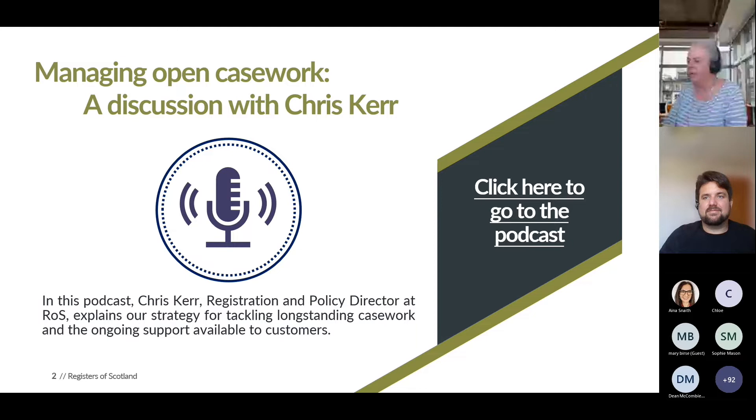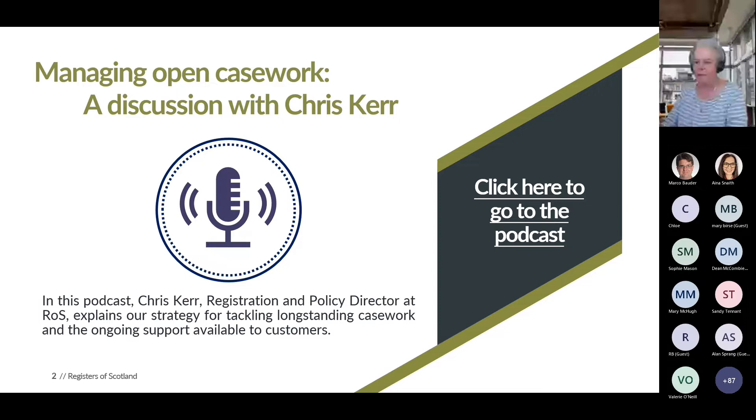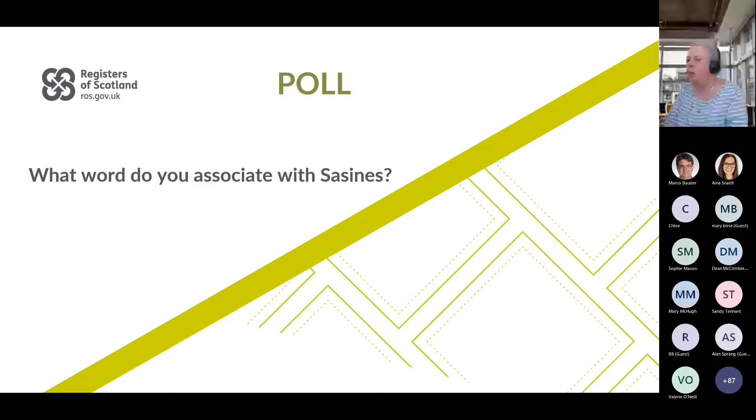Hi, thank you Marco. I'm Jackie, one of the customer relationship managers within customer services, and I will be your presenter today. So I think first we're going to have a poll — what word do you associate with Sasines? That poll should be live just now. It'll be a simple word cloud, just a matter of taking the temperature in the room on Sasines.